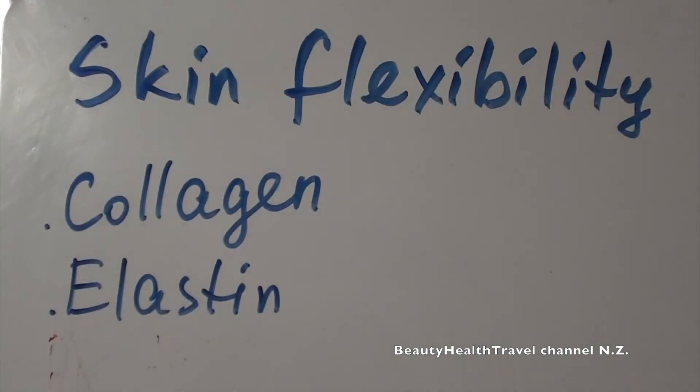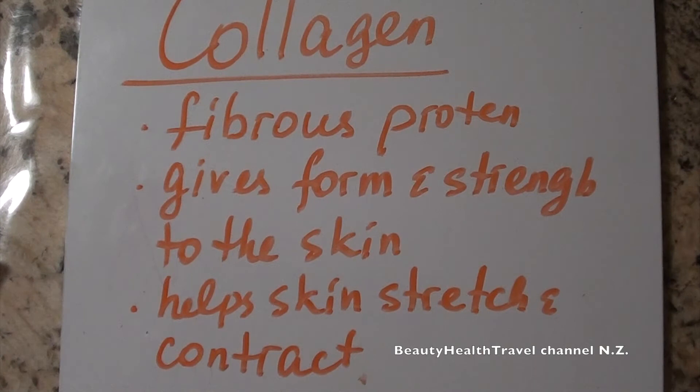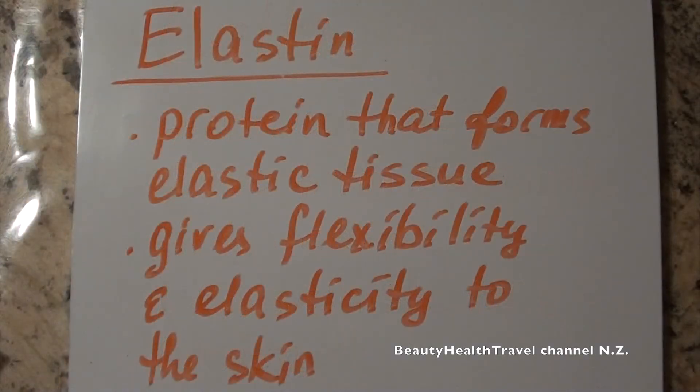Skin strength and flexibility depend on collagen and elastin. Collagen is a fibrous protein that gives form and strength to the skin and helps it stretch and contract. Elastin is a protein similar to collagen that forms elastic tissue and gives flexibility and elasticity to the skin.